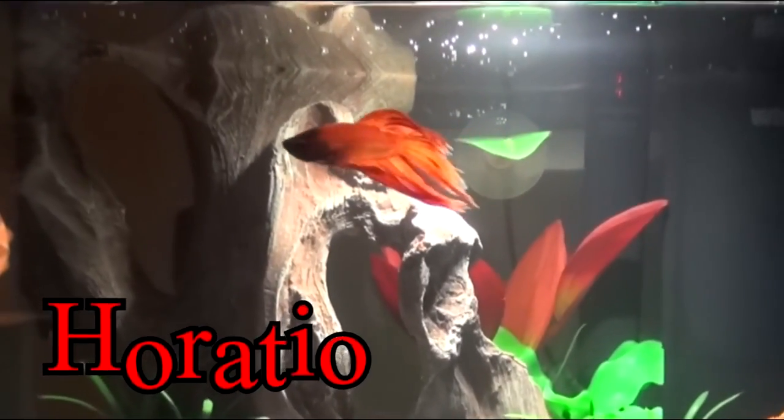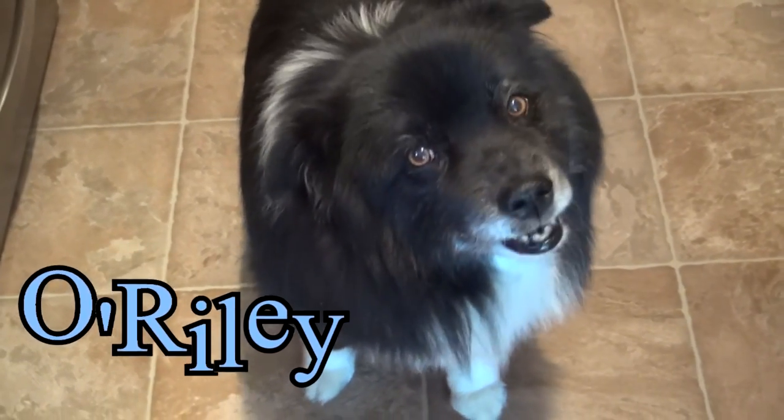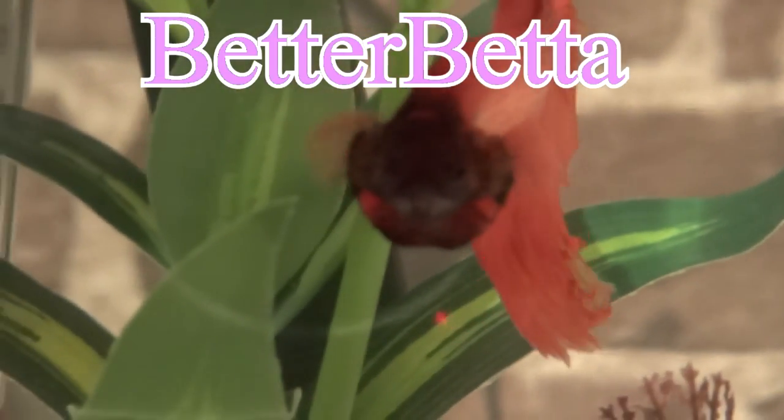The number one sign of dropsy is the scales looking like a pinecone. Hello everyone. Today I'm going to be talking about something a little more serious — dropsy in betta fish. This is a topic that no one really wants to talk about, but I feel like everyone should, because it is probably the most fatal betta condition your betta can have. So it's really important to know what to watch for and some of the facts about it.